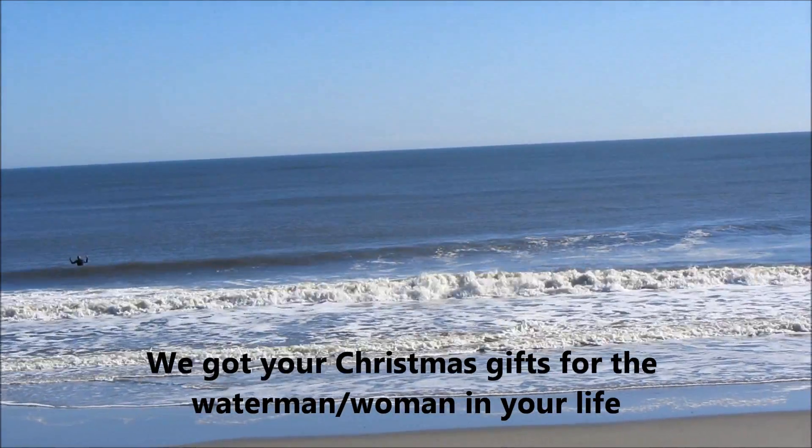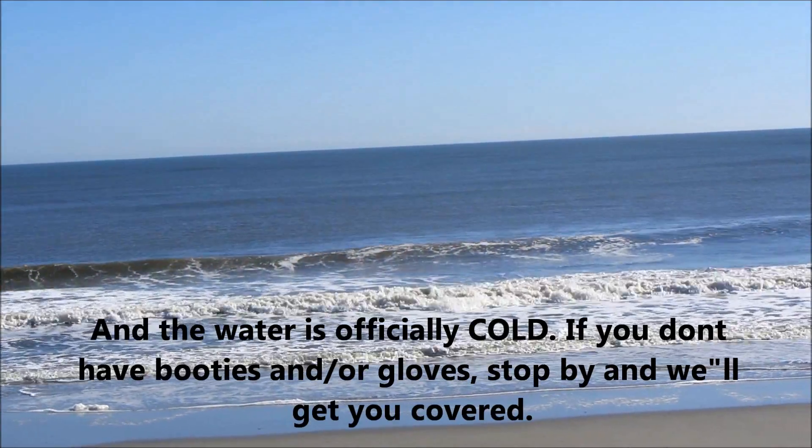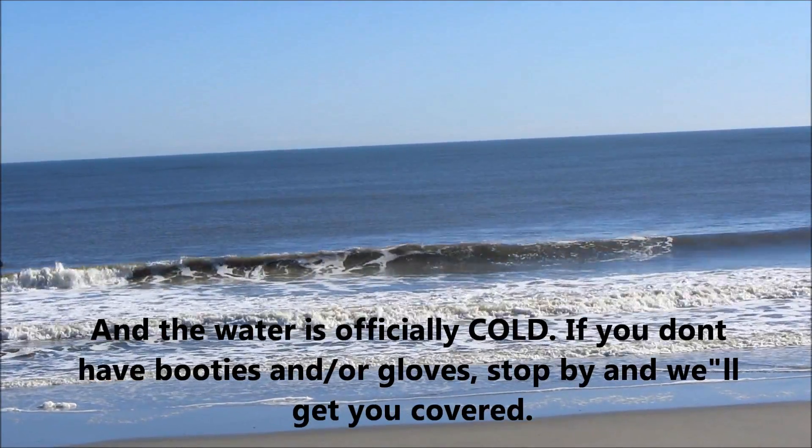The water temperature has dropped significantly over the past few days, so if you don't have booties or gloves, stop by and we'll get you covered. You're gonna need them.